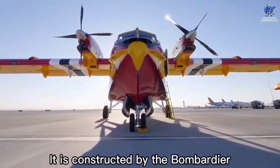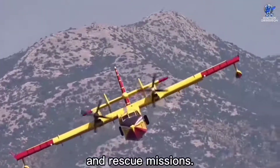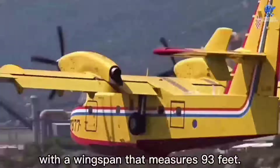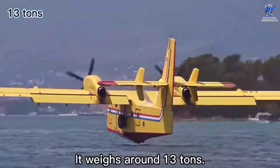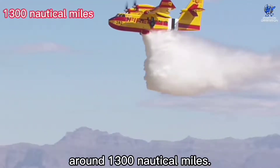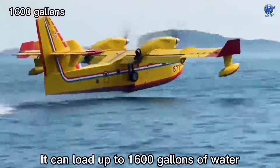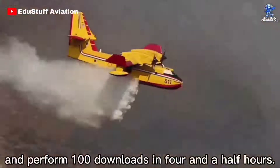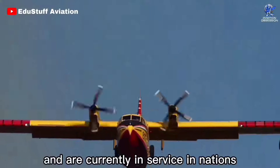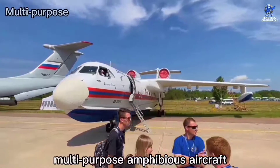At number 4 is the Canadair CL-415, a Canadian amphibious aircraft that entered service in 1994. It is constructed by Bombardier and Viking Aircraft, and is utilized for both firefighting and search and rescue missions. It has an updated cockpit with aerodynamic enhancements. It measures almost 66 feet in length with a wingspan of 93 feet, weighs around 13 tons, can fly at a maximum altitude of 19,000 feet, and has a maximum range of around 1,300 nautical miles. Its top speed is around 223 miles per hour. It can load up to 1,600 gallons of water in just 12 seconds and perform 100 drops in four and a half hours. More than 100 planes have been produced and are currently in service in nations like Canada and Italy.